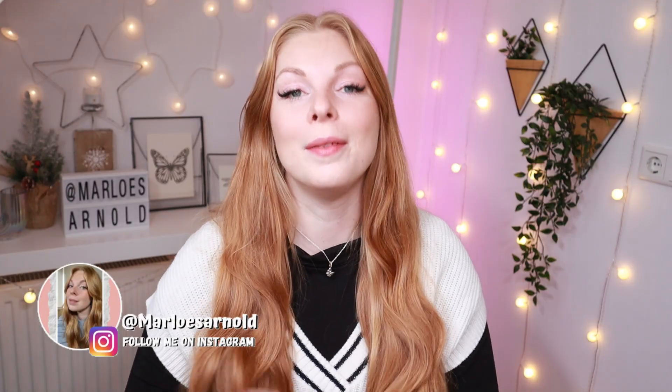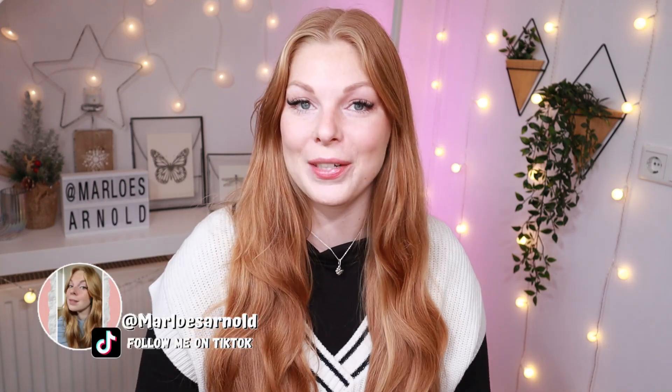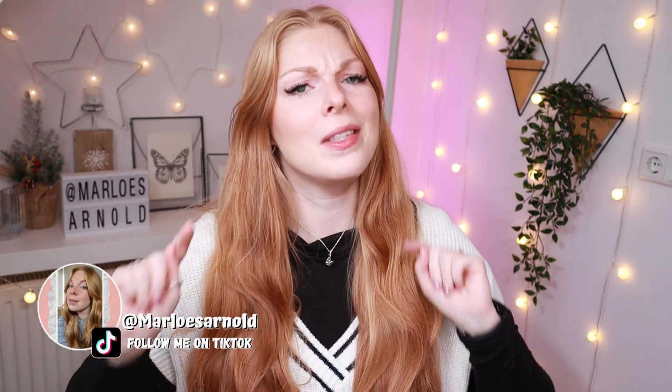Hi guys, welcome back to a brand new video — or if you're new here, hi, my name is Marlouz. Welcome to my channel. For today's video I am back with yet another big Primark try-on haul. Normally I do not go to Primark that often, but lately they have been dropping some very good items, so I could not help myself when I went in store. I am going to put in some try-on clips so you can see what these items look like on a regular size body.